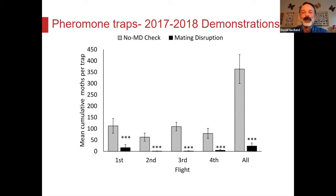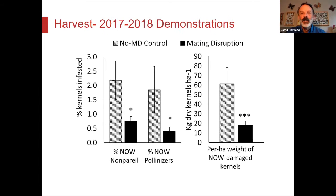Here's efficacy data from nine different 100-acre side-by-side plots with and without mating disruption. On larger scale, we're getting a 50 to 70% reduction in damage across both nonpareils and pollinizer varieties. That's quite repeatable year after year with those four products.